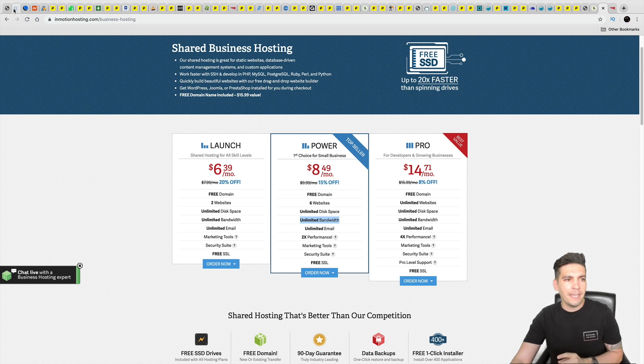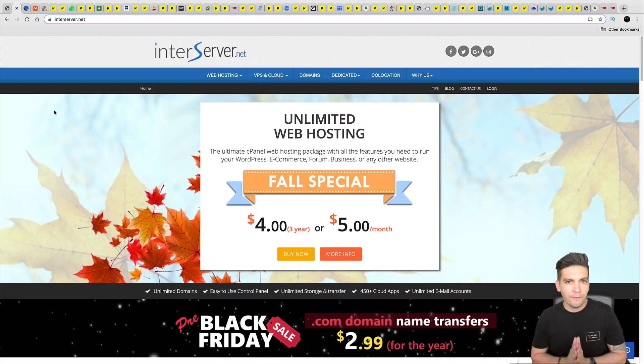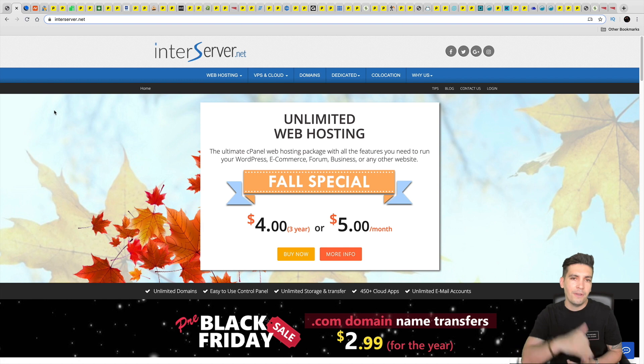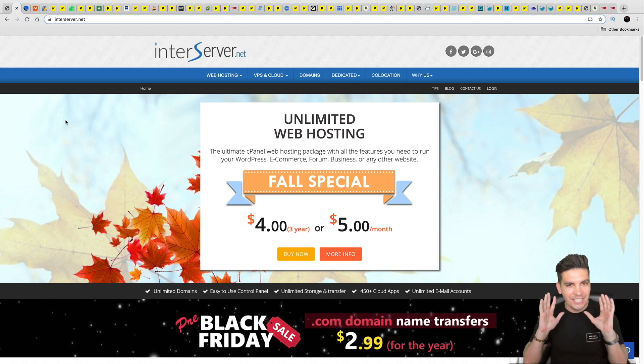Before I talk about these hosting companies — all the links are in the description below. This test took me around three months to make and cost around $5,000. If you want to purchase one of these hosting companies there is a link below, and I do have exclusive discounts for a few of them. I do make a small commission if you decide to purchase, and it continues to help me make free videos like this.